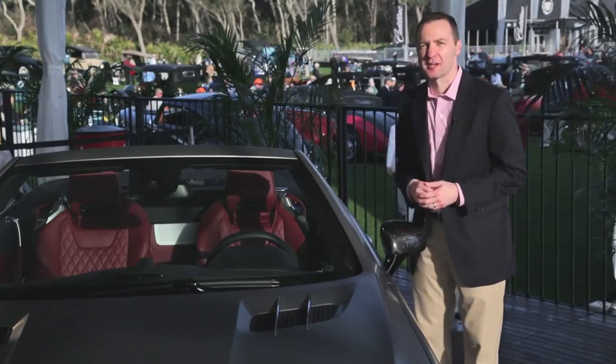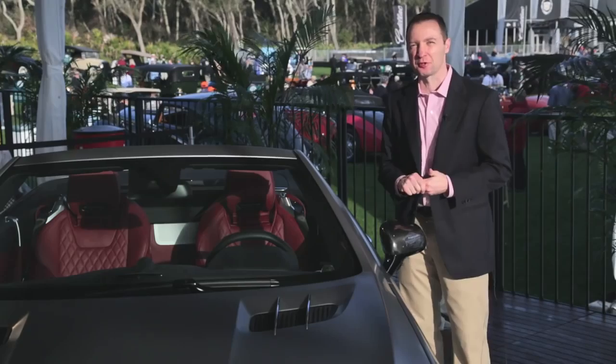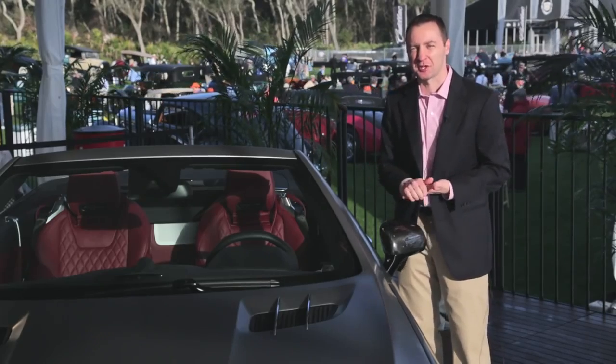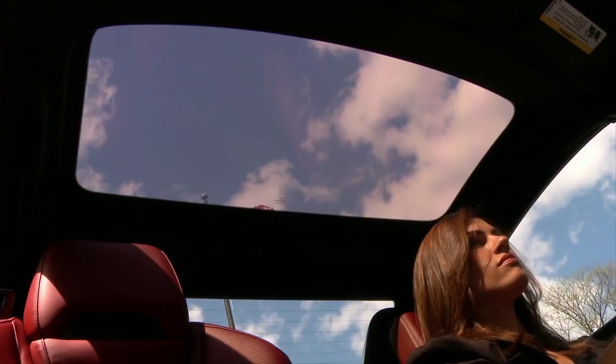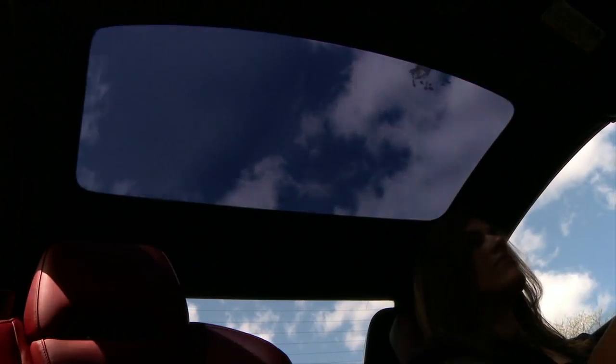Integrated into the roof of the SL, on the SL 65 we have the standard Magic Sky Control roof, which is really a great feature to show off. We have a polycarbonate plastic roof panel, and at the touch of a button you can make that opaque, or you can make it absolutely clear.